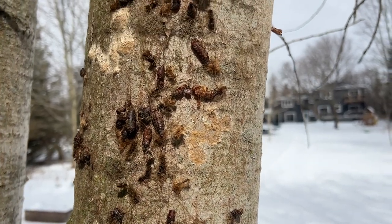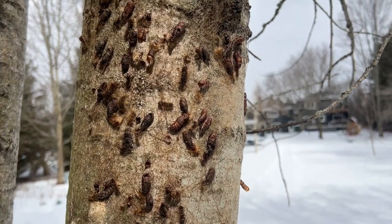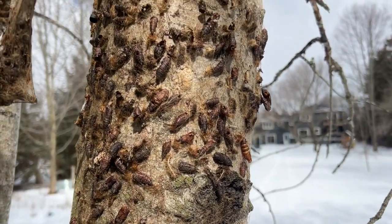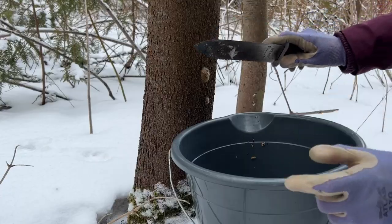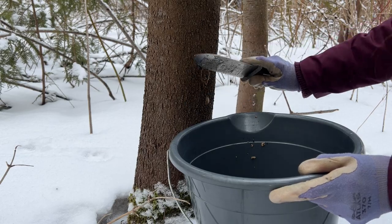I found this one mass of gypsy moth pupa that had hatched last year. You can see hundreds of pupa on a single tree trunk, and in and amongst them are dozens of egg cases ready to hatch this spring as soon as the temperatures warm up. So if we can continue to go outside on these mild days and find these egg cases in areas known to be infested last year, we can make a real difference.